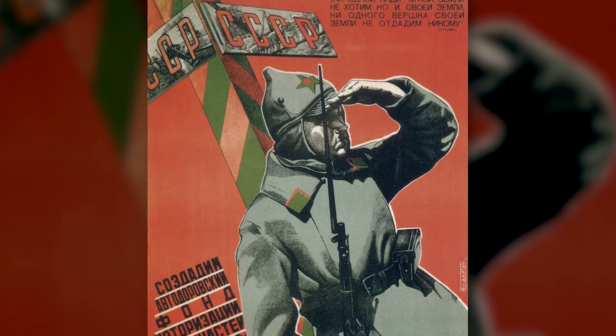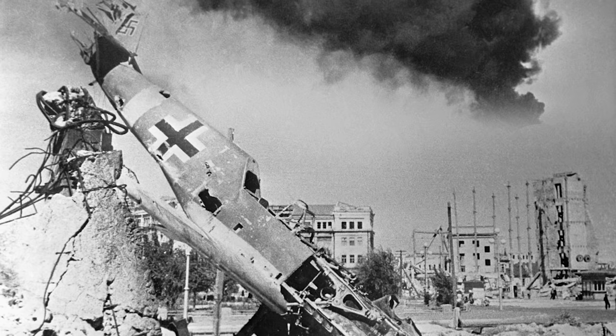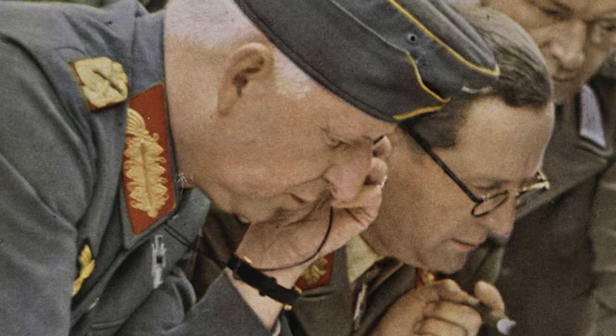The German army of the Second World War was in many ways different than it had been a generation before. It could pack a powerful punch, but did not have the capacity and the stamina of its predecessor, and it took the best of its commanders to repeatedly stabilize the eastern front each time it was penetrated.